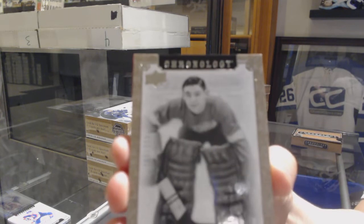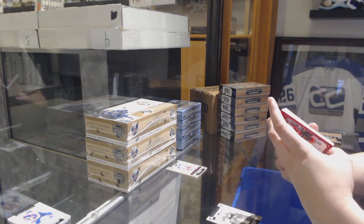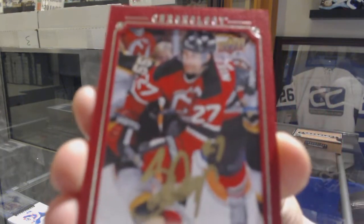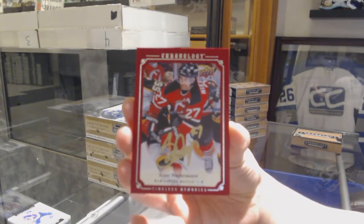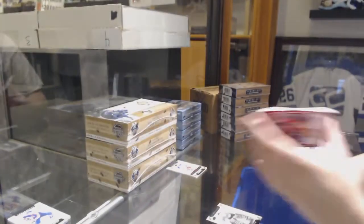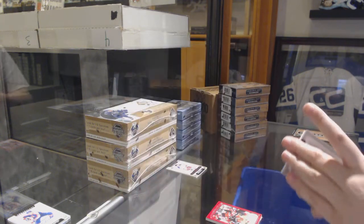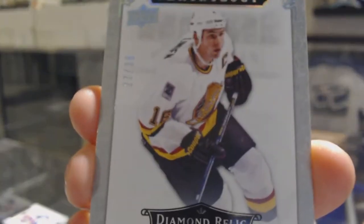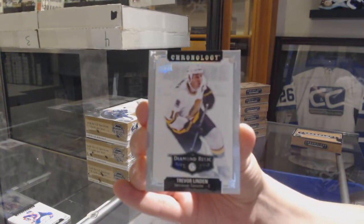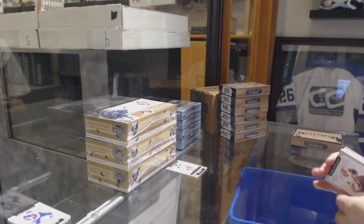We've got number 222 for the Red Wings, Terry Sawchuck. We've got a canvas auto, not numbered, for the New Jersey Devils, Scott Niedermeyer — canvas red auto for the Devils. We've got a face auto for the Nashville Predators, Scott Walker. And we've got a Diamond Relic numbered to 36 for the Vancouver Canucks, Trevor Linden. Two for two, pretty sweet boxes here.